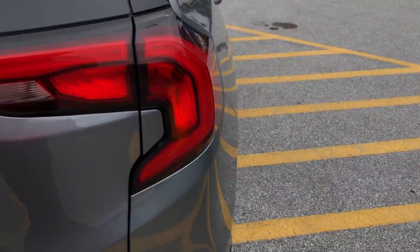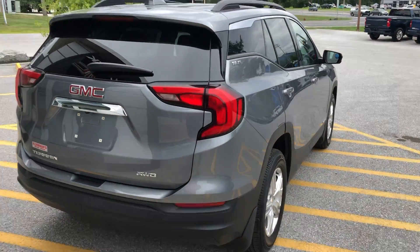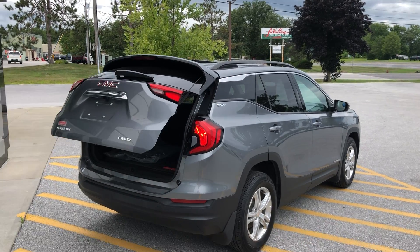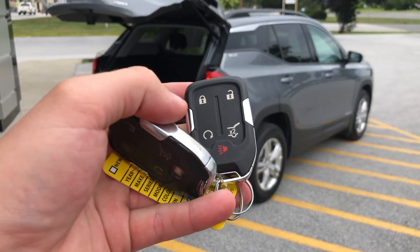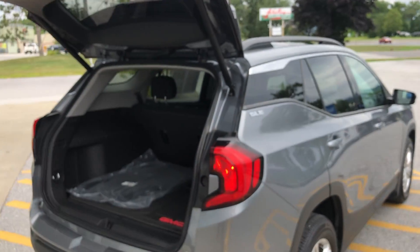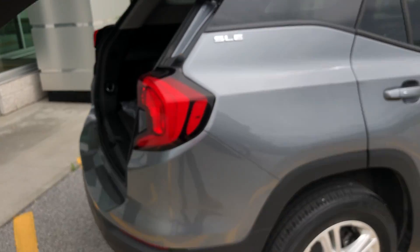You can manually shut this, or you can hit the power liftgate button. Another cool thing is you can actually open this from the key fob — just double tap that button right there. You can also put it back down from the fob as well.